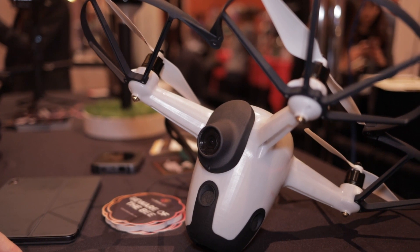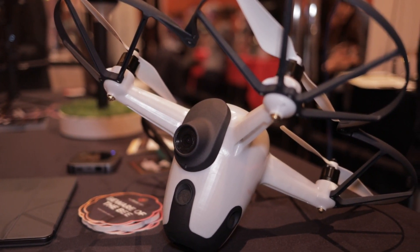This is a pre-production unit. This has been about three years of development. We went through alphas and betas of testing, and we've done over 3,000 flights with the system. Now we're ready to take the system into manufacturing.